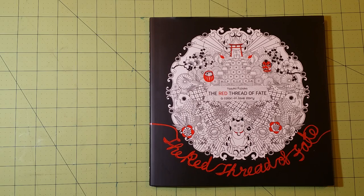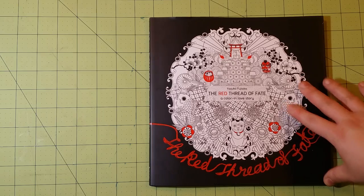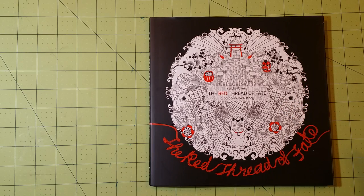This is a Korean coloring book — it's pretty neat. It's a different kind of coloring book than I usually get, so this is pretty interesting to me.